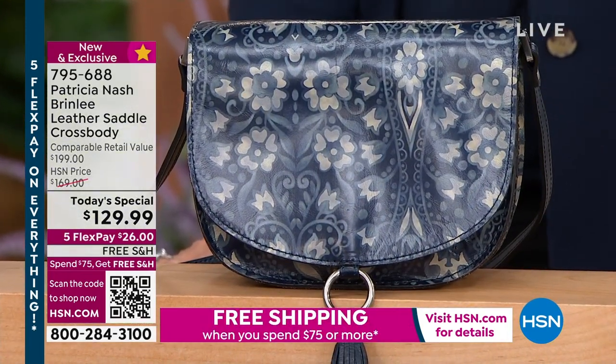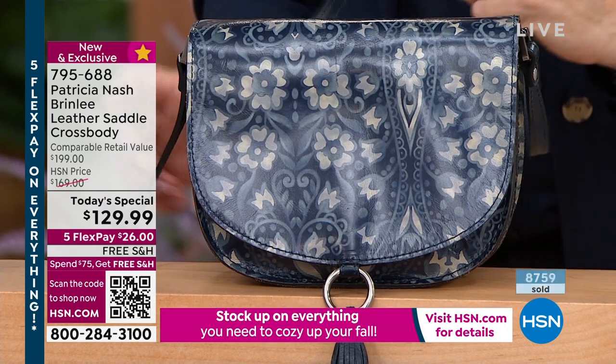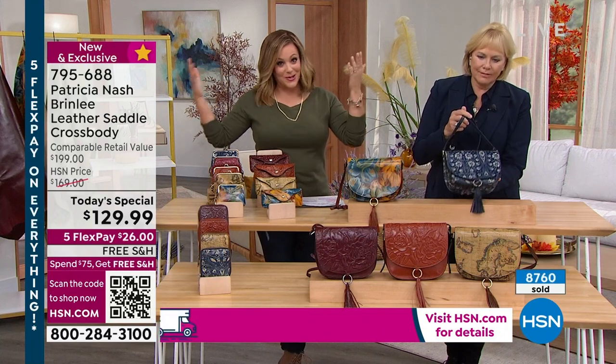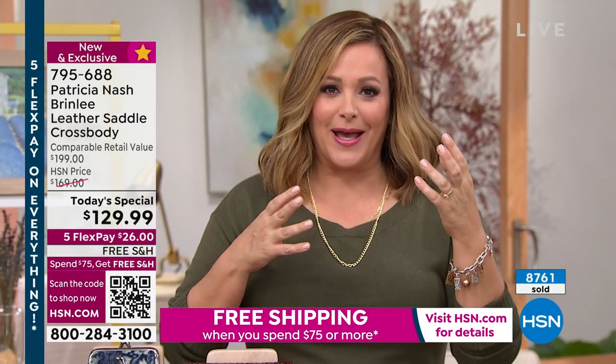This is not only one of the hottest bags out there right now — the biggest designers are doing these saddle style bags. It's got a little bit of history as well. If you love fashion history, it's our obsessed with style weekend — look up the history of that saddle bag. There was a purpose for it.